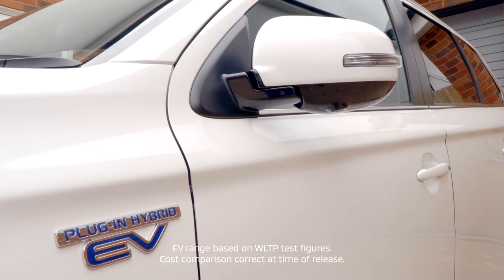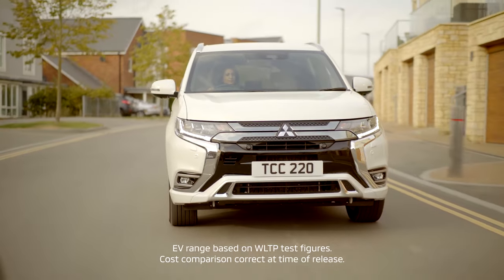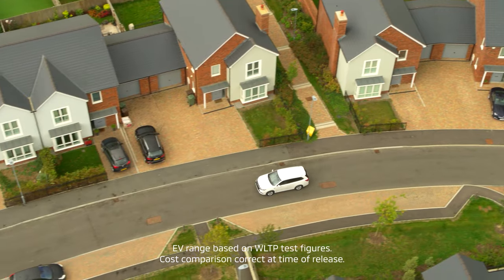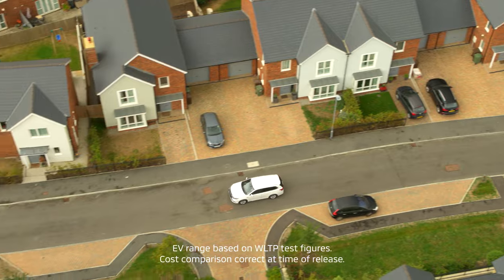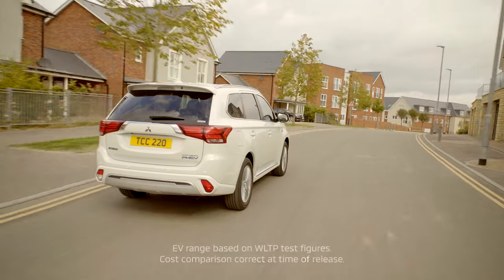With a typical electric-only range of 28 miles, the Outlander PHEV becomes a real money-saving proposition for the majority of us that commute less than 21 miles per day. It costs just over one pound to charge the battery, which is roughly two thirds the cost of petrol for the same journey.